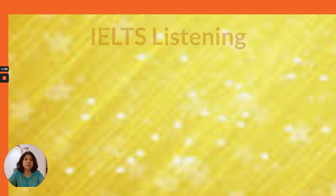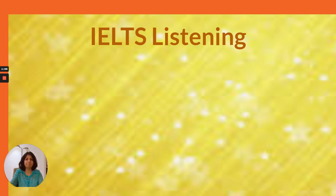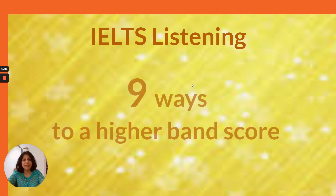For now, in today's video, I'll be focusing on IELTS Listening and giving you 9 ways in which you can achieve a higher band score in IELTS Listening.